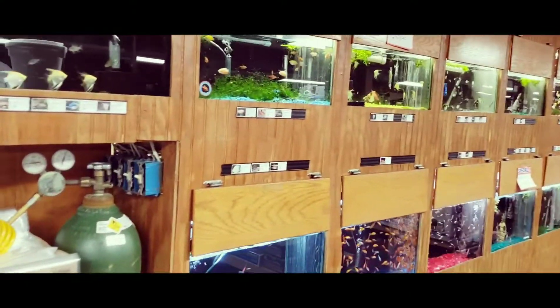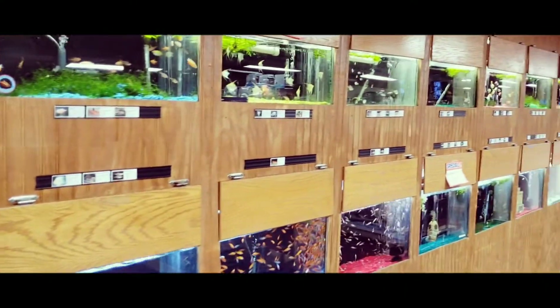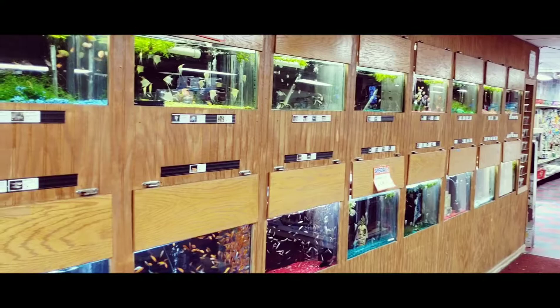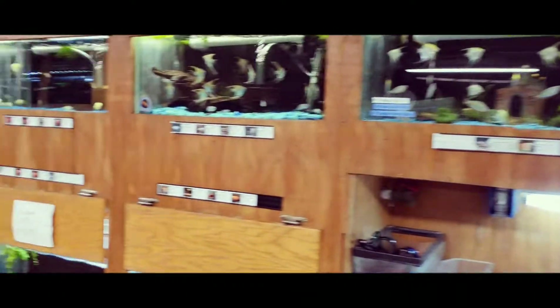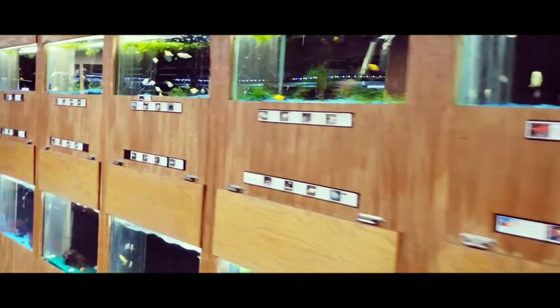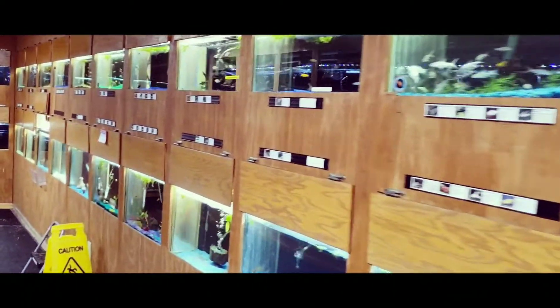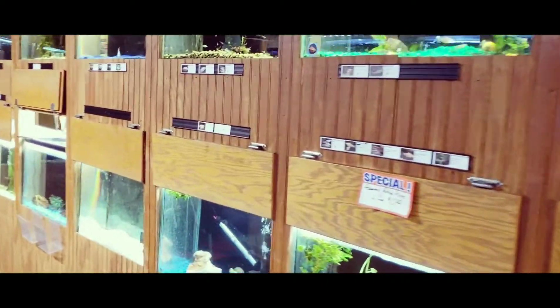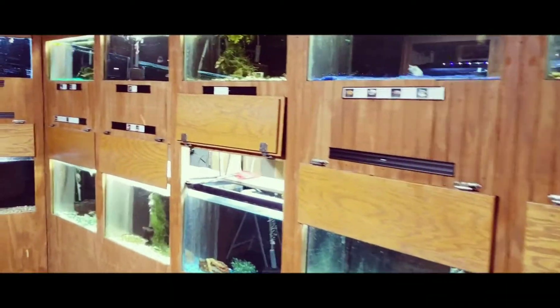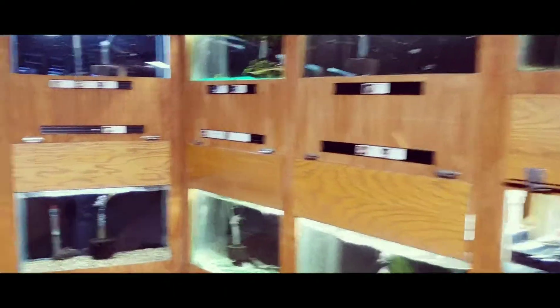We have tons of angelfish right now — they go all the way up to there. Our little fahaka puffer: if anybody wants to buy the fahaka puffer here at the store, we've priced him at $149.99. We're trying to get rid of him and clear up that 75-gallon tank.